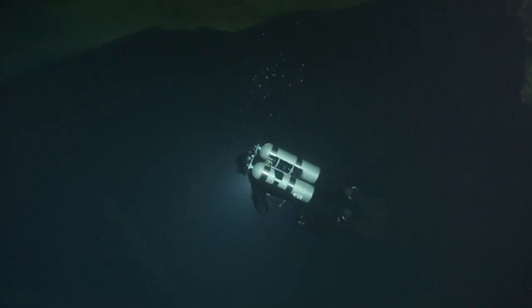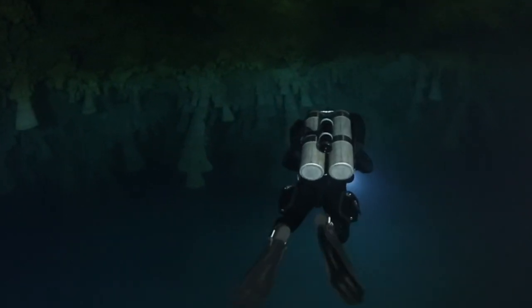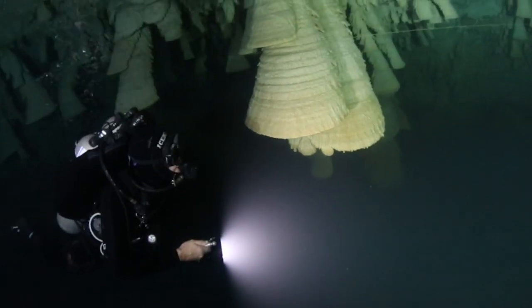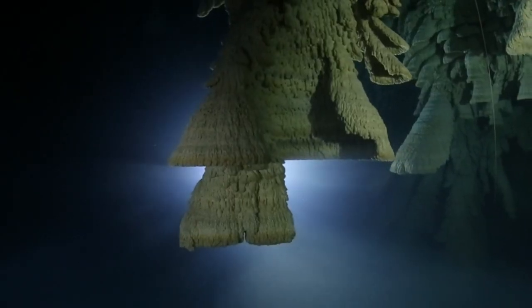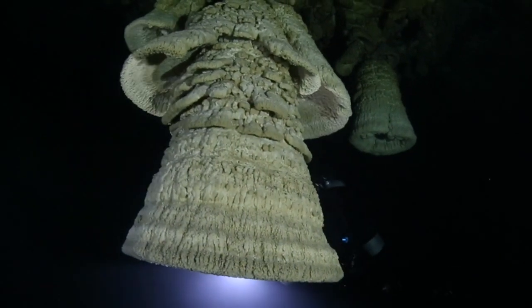The El Zapote Cenote is world famous and has its own collection of underwater bells. The geological structures are formed thanks to a certain chemical process that takes place inside the sinkhole. Interestingly, the remains of an extinct giant sloth species were also discovered on the floor of this sinkhole.